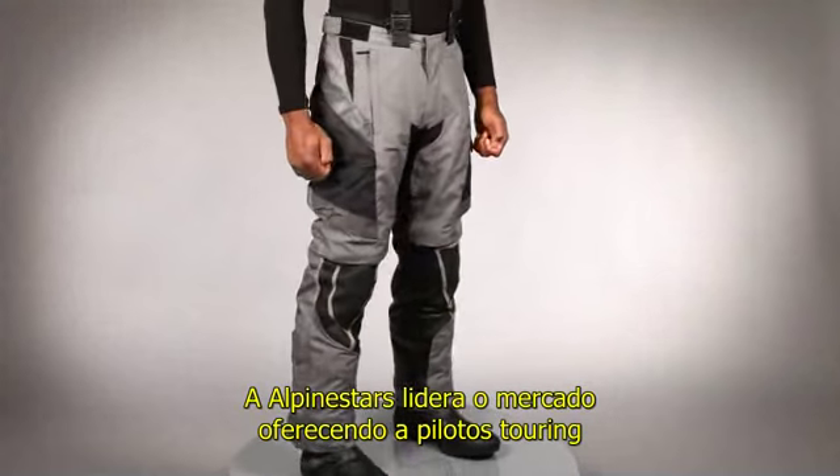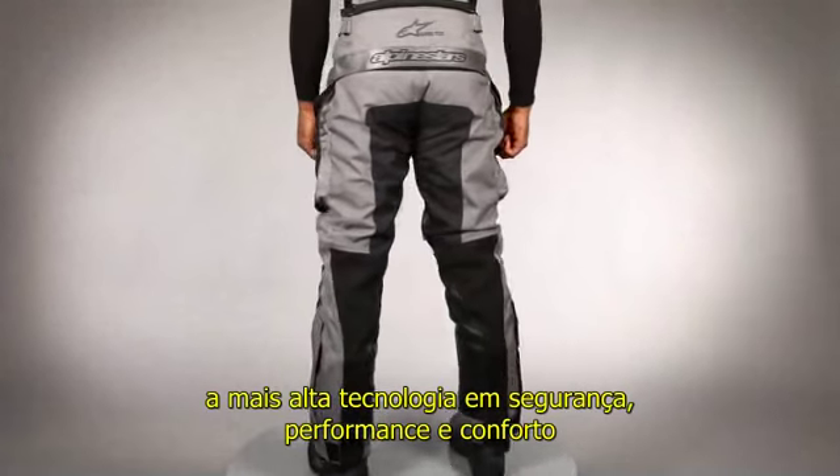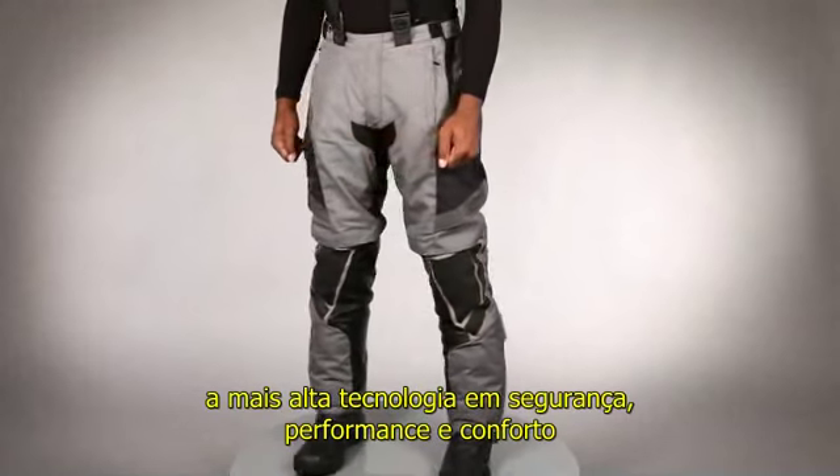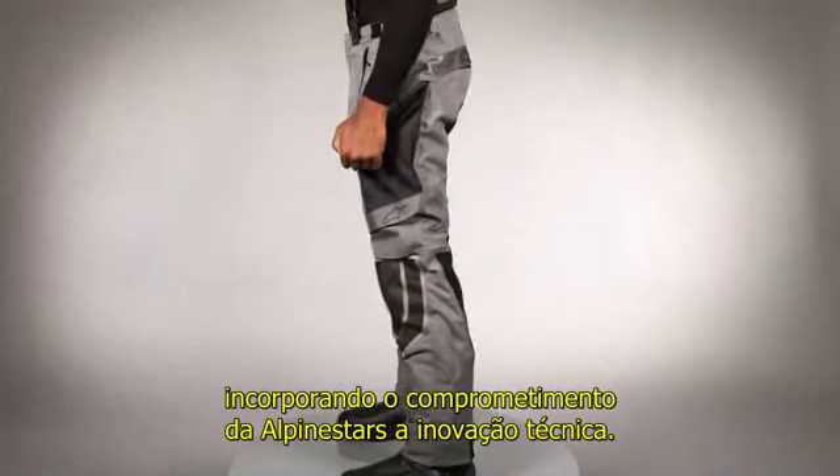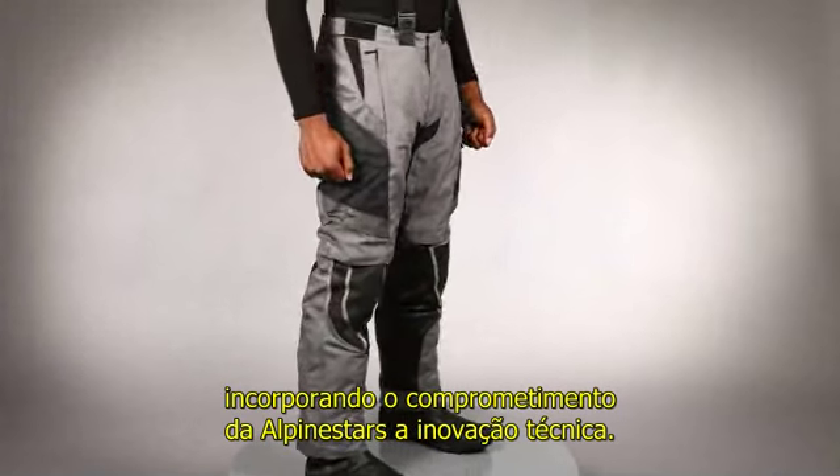Alpinestars leads the way in providing touring and commuting riders with the latest safety, performance, and comfort technologies, with the Durbin Gore-Tex Pant embodying Alpinestars' ongoing commitment to technical innovation.